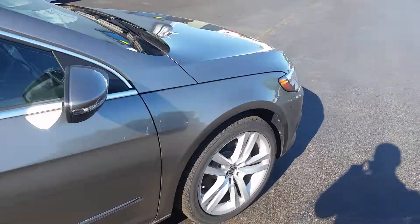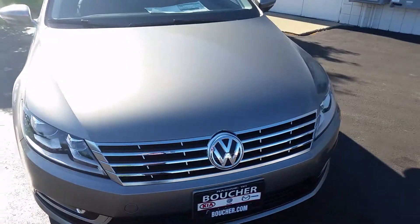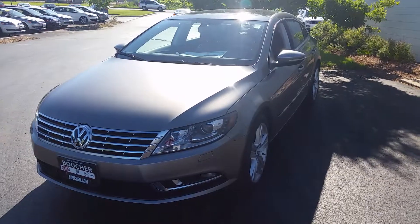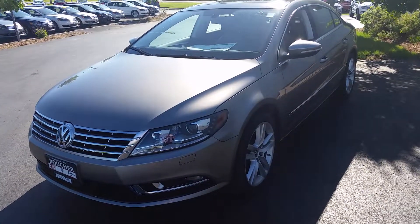So once again, just a final walk around. This is the 2014 Volkswagen CC Executive. Come check it out at Boucher Imports in Racine. Again, Cody White here — looking forward to seeing you down here.